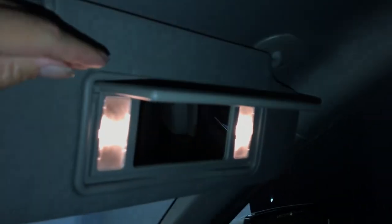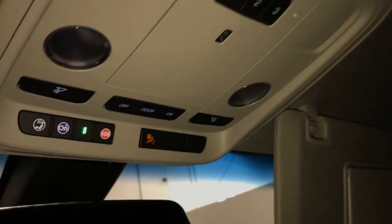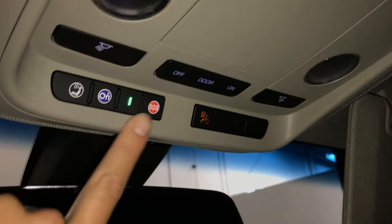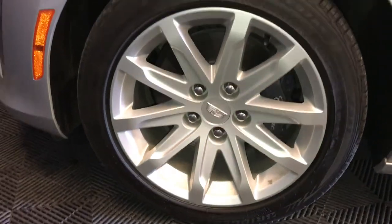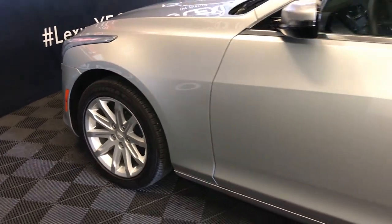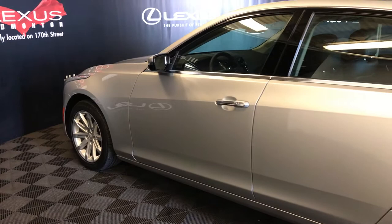Overhead handles, illuminated vanity mirrors on your visors. Overhead we have three integrated garage door openers, lighting, your ONSTAR and your auto-dimming rear view mirror. 17-inch wheels, keyless entry, smart access, key lock prevention, OEM remote engine start.